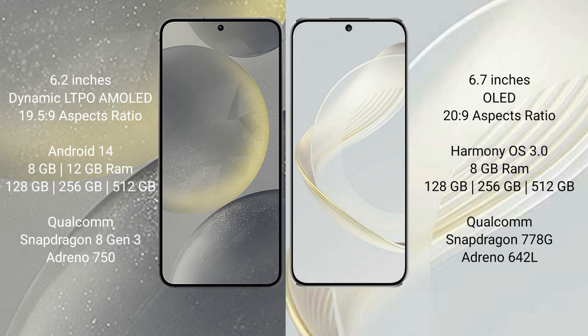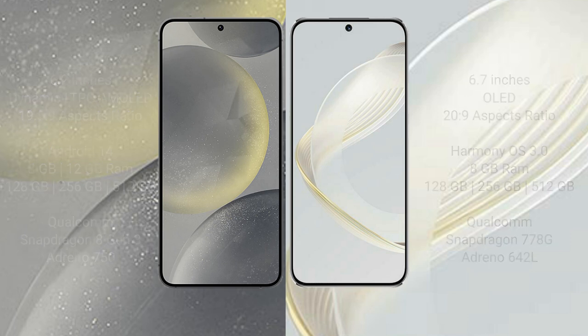Samsung Galaxy S24 comes with 8GB RAM and 128GB to 256GB internal storage, Qualcomm Snapdragon 8 Gen 3 processor, and Adreno 950 GPU. Huawei Nova 11 comes with 8GB RAM and 128GB to 512GB internal storage, Qualcomm Snapdragon 778G processor, and Adreno 642L GPU.